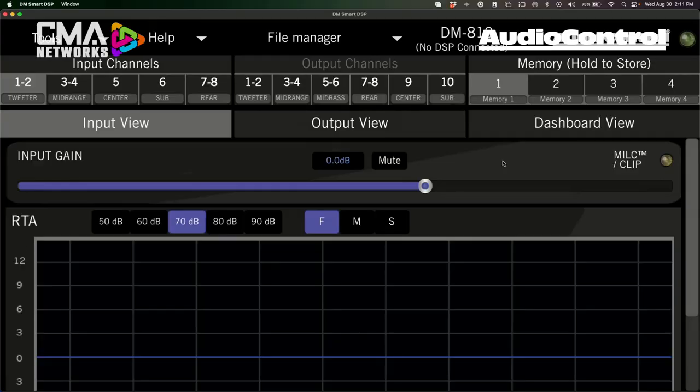Diving into the input view first — one of the first things you'll notice is how simply everything is laid out. Not a ton of changes were made to this view because it was already pretty awesome. All of your channels are now labeled for you, defaulted to commonly used inputs. If you don't want to follow the recommended naming, you can rename channels by double-clicking and typing in a new label very easily.